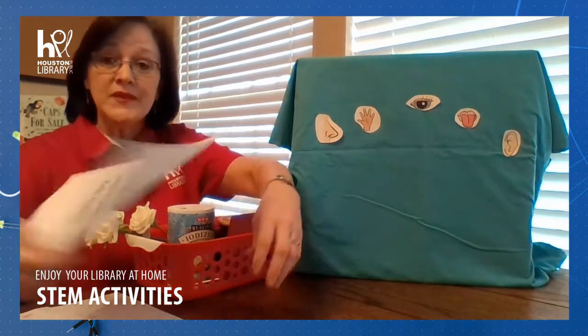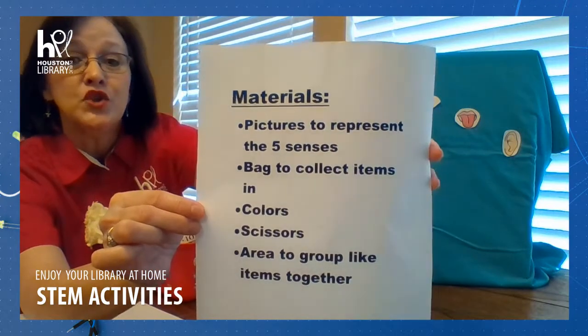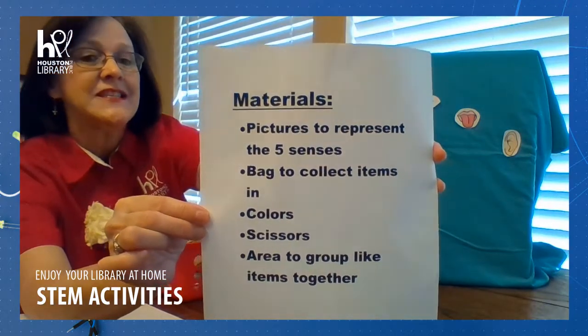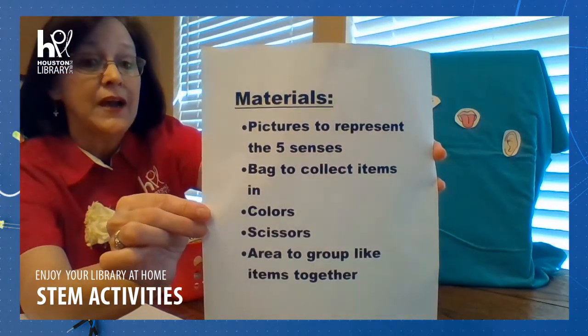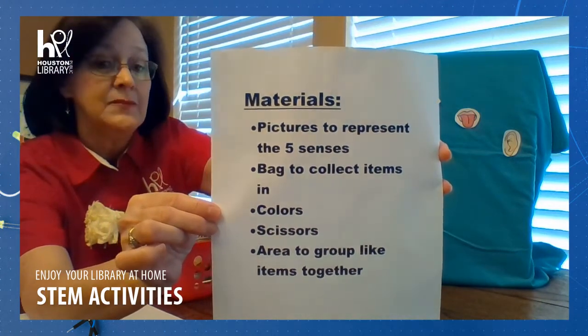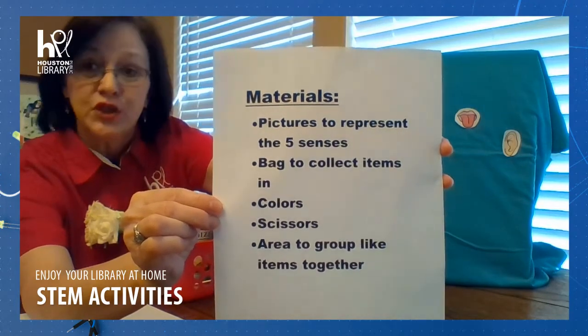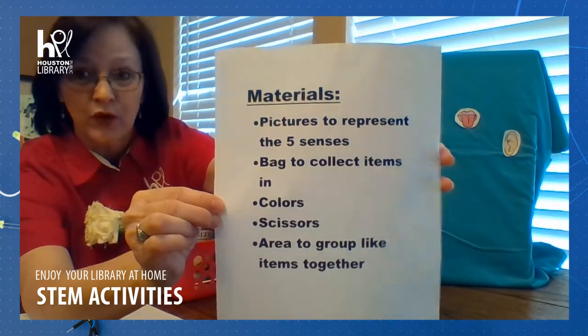So parents, here are the materials you'll need for this activity. You will need pictures to represent the five senses, a bag to collect your items in, colors if you want to color your pictures like I did, scissors if you want to cut them out, and an area to group like items together, like on a table.